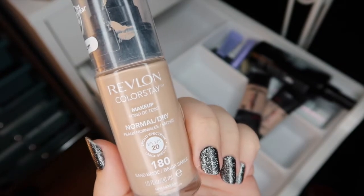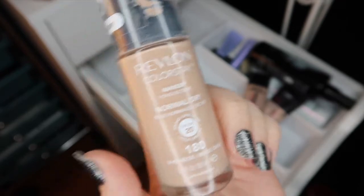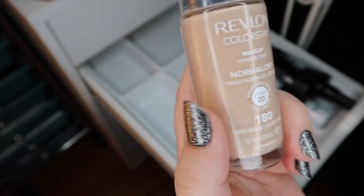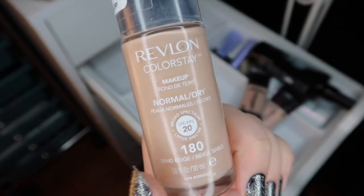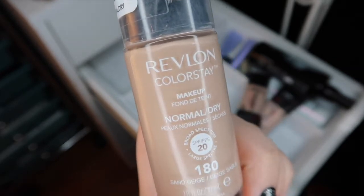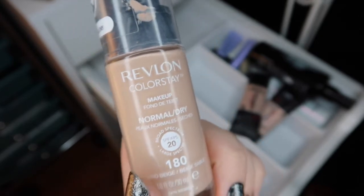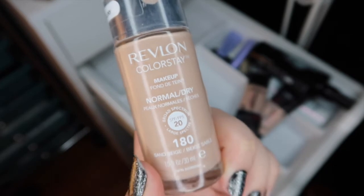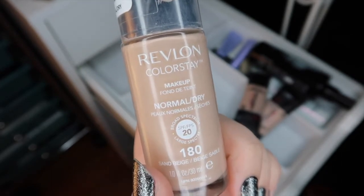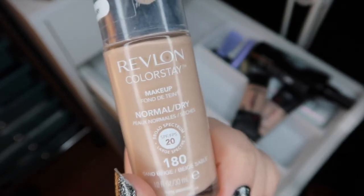A foundation that really underwhelmed me is the Revlon ColorStay for normal to dry skin in shade 180. First off the shade was really off no matter what I mixed it with, and the formula itself looked cakey no matter how I applied it — no matter what powder I paired it with, no matter if I used a brush or a beauty blender. I just couldn't get it to not look like a cakey mess. I've done due diligence and it just hasn't worked for me, so I'm going to go ahead and let go of the Revlon.